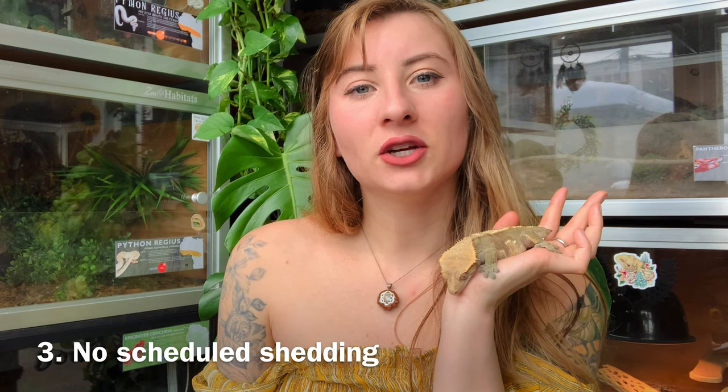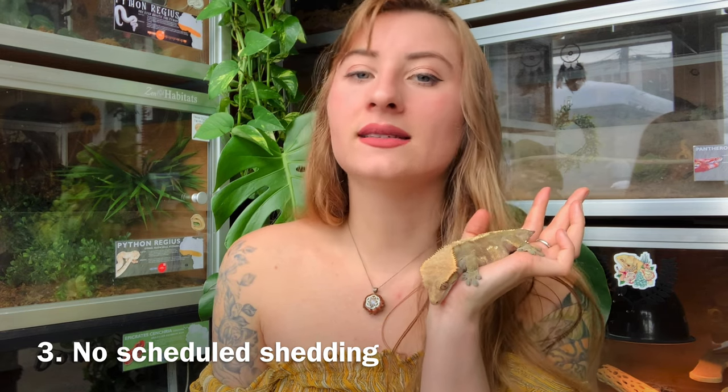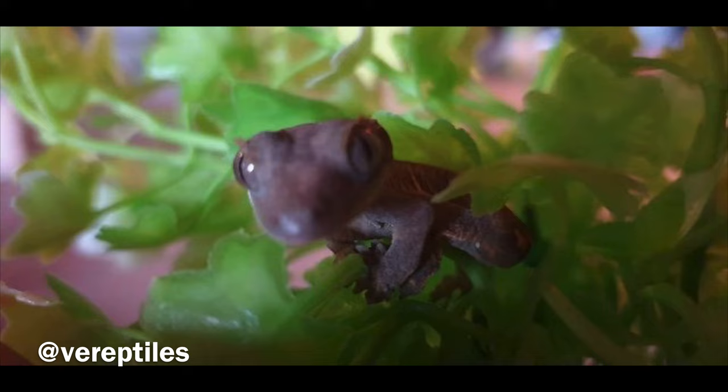Another tip is that crested geckos do not have a scheduled time to shed. People think they're going to shed on a schedule, especially as babies, but they shed depending on how quickly they're growing, and each one grows at a different rate. There is no schedule — it just happens naturally. You don't need to pay close attention to it, so long as they don't have any stuck shed. Stuck shed isn't very common with crested geckos because of their high humidity requirements, but it is something to be aware of.